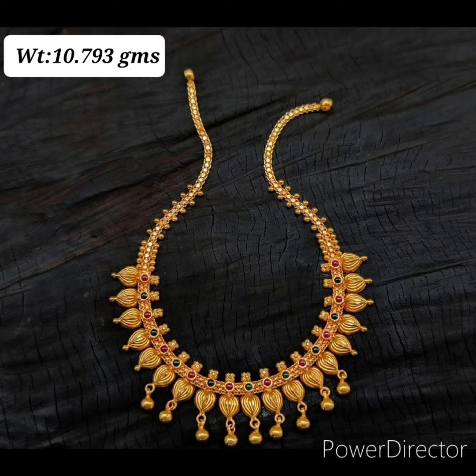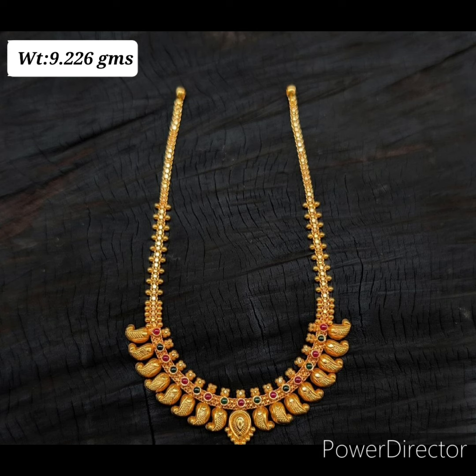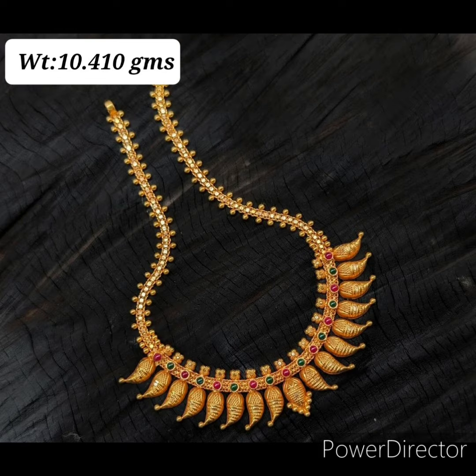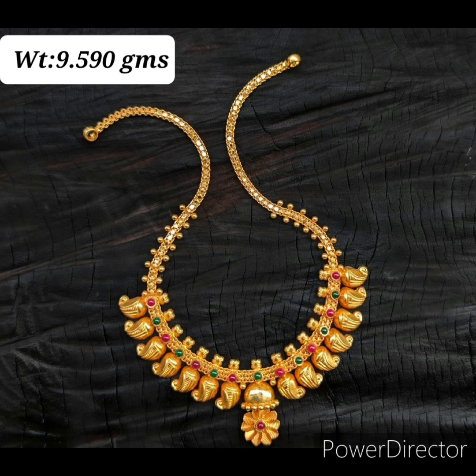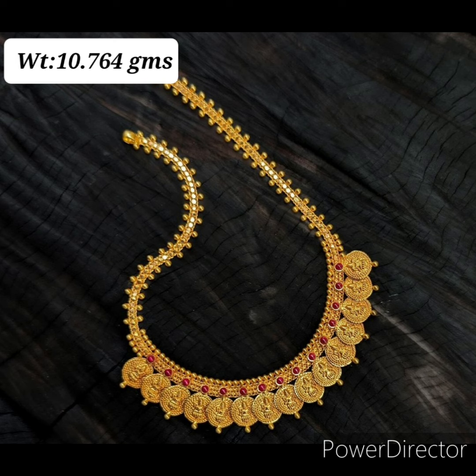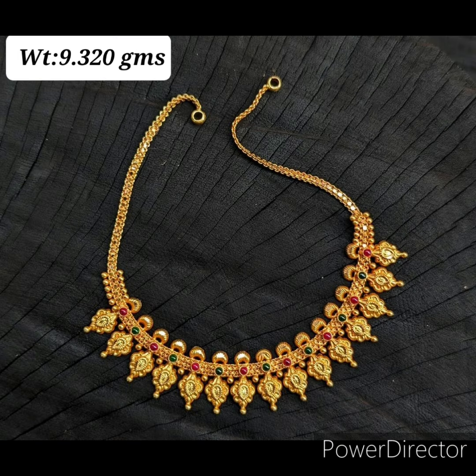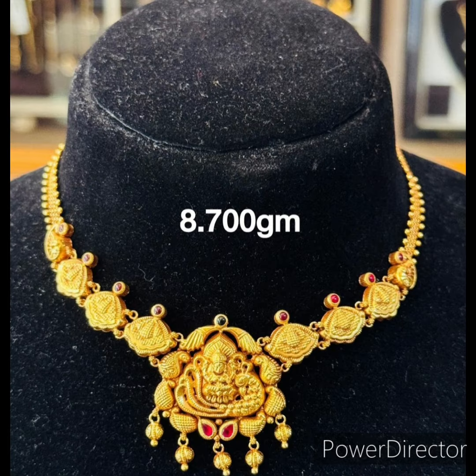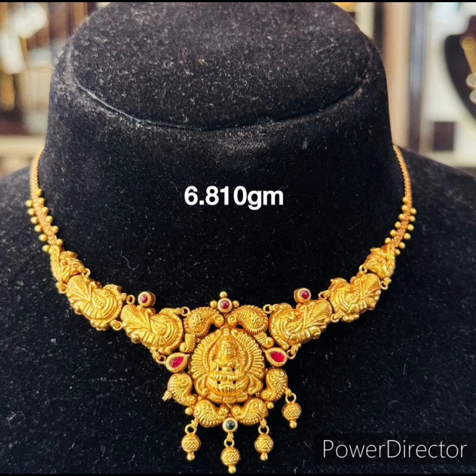Welcome to our channel Fashion Studio. In this video we are showing beautiful gold necklace designs under 10 grams. Watch this video till the end to see the most beautiful antique gold necklace designs. If you are visiting our channel for the first time, please subscribe to our channel. All these necklaces are antique gold necklace designs.